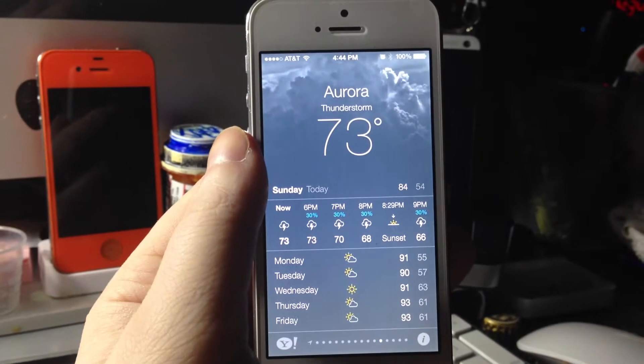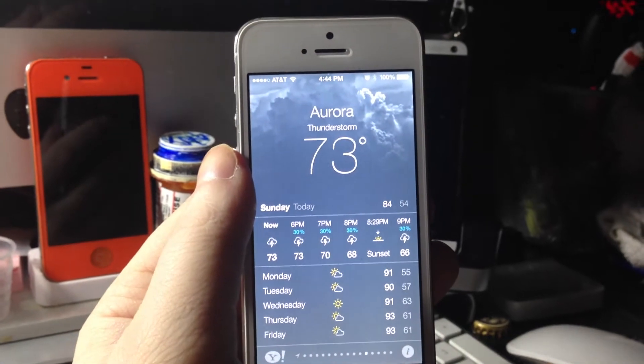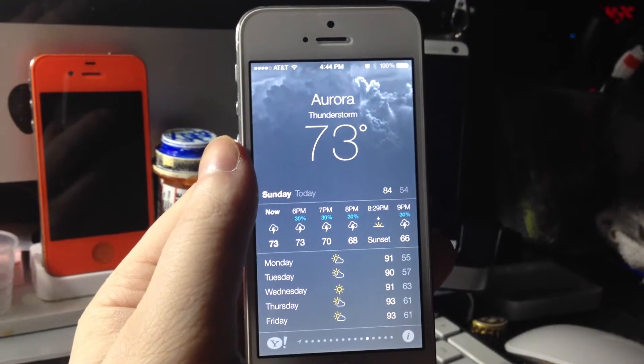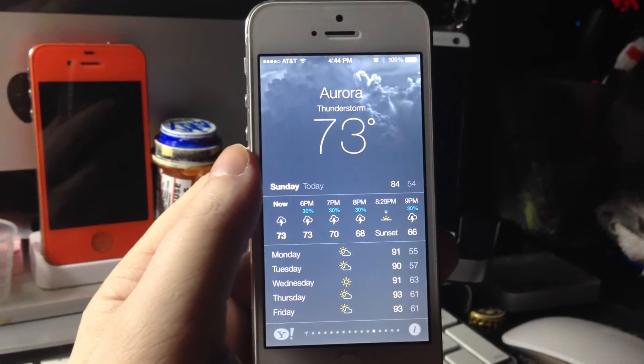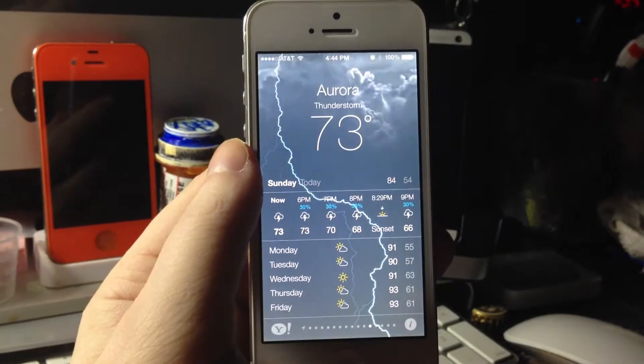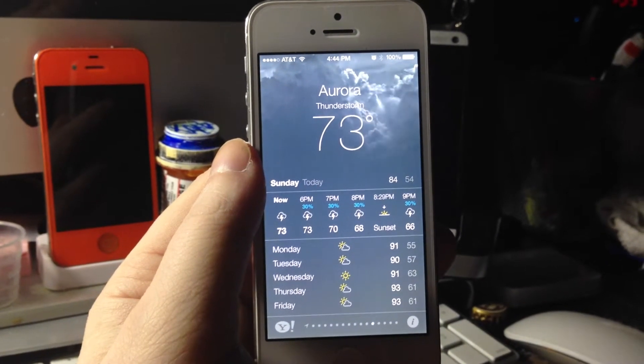I just kind of wanted to show you that these are some of the animations they're implementing into the phone. You're going to have a phone that is able to do stuff that we've been waiting four or five years to do.